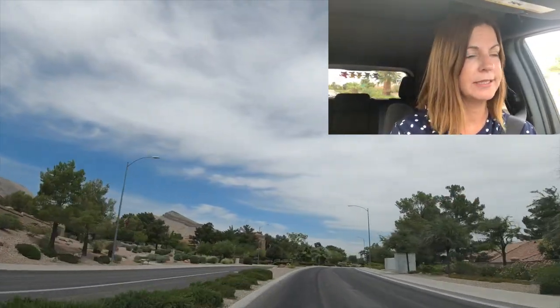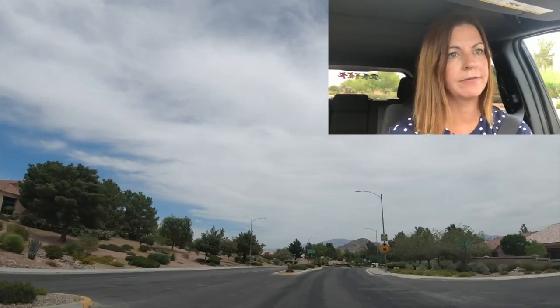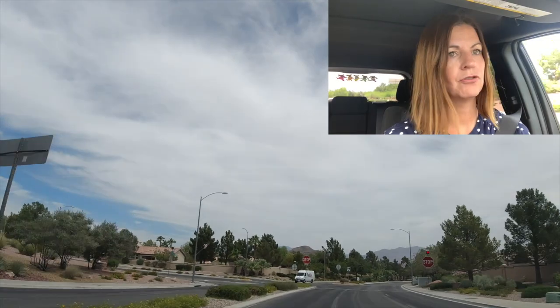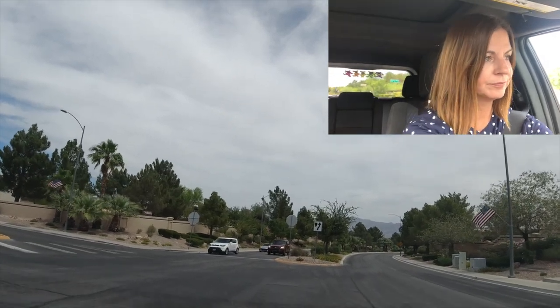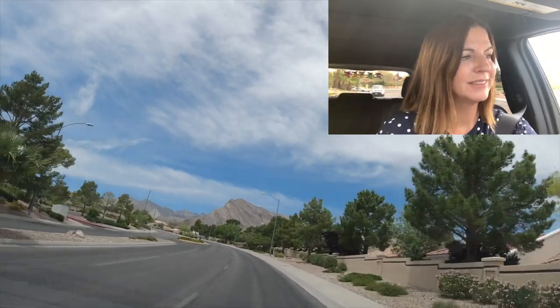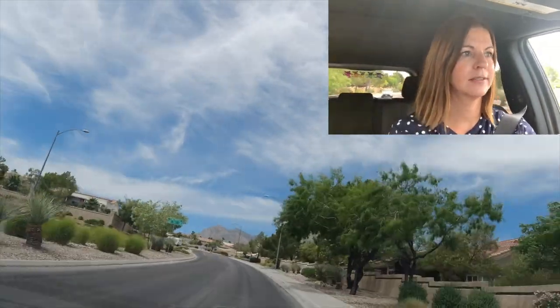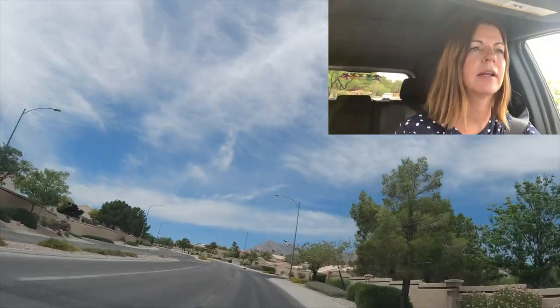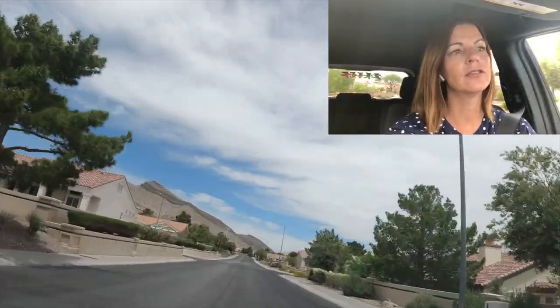We're coming up to another community center and we're now in the second phase of Sun City. This one is the Desert Vista Community Center. It's a golf cart community, so if you have a golf cart or are thinking about buying one, I advise you to do so because you can drive around everywhere. I'm going to take a right on Childress — I have some clients who bought a house up here and they have awesome views. They have all the city views; their house faces the city — Strip views. It's really close to the mountains.